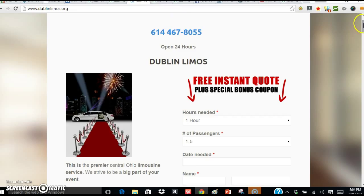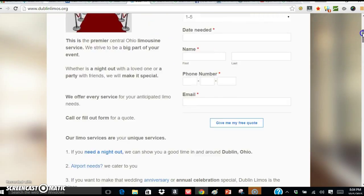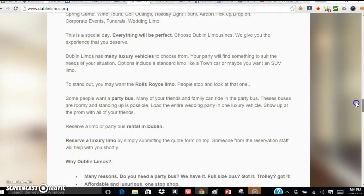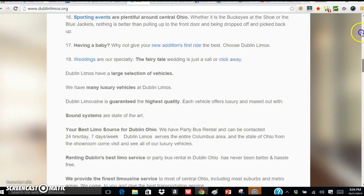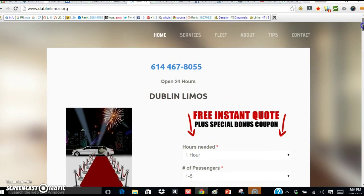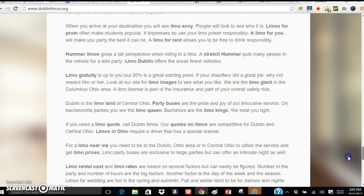Here's the Dublin limo site. I look at my content — this is why I rank. Now if you were to look at this on a mobile phone, the first things you would see are the telephone number, the picture, Dublin Limos, and then the next thing is the instant quote. And then all that content comes afterwards. So it doesn't make the phone freeze up, and yet I rank high.